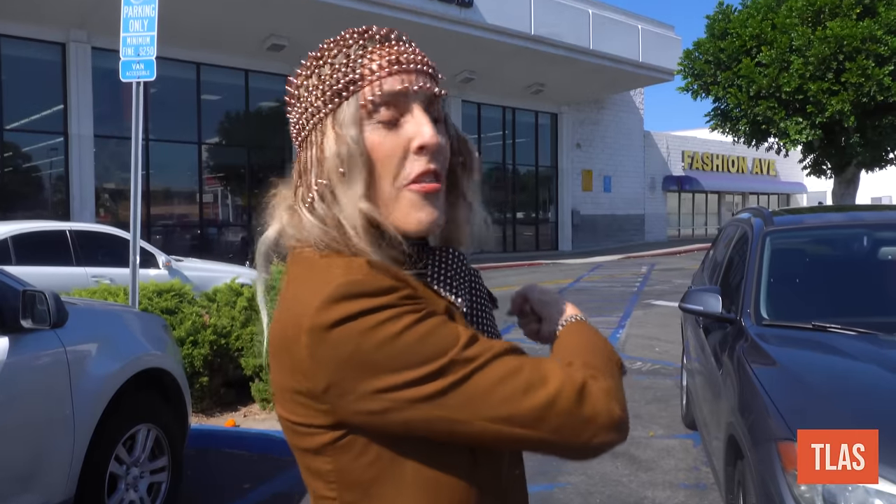It's time to go in. We're going to treat this thrift store like the Vogue closet and see what we can find.